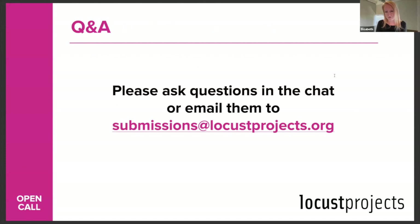You are welcome to type questions into the chat during this session. If you're watching a recording of this session, you'll likely need to email me at submissions@locustprojects.org. I will receive those emails and respond to you fairly quickly.